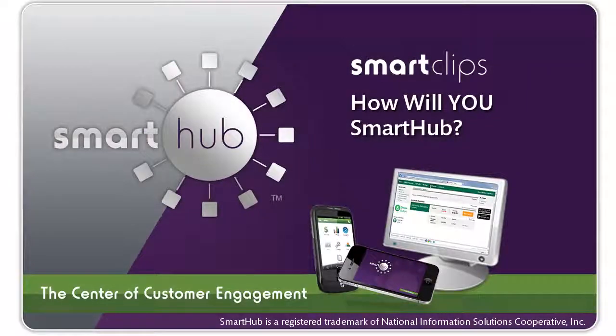Thanks for watching this SmartClip. You've just seen a few of the things you can do with SmartHub. If you'd like more information on how to take advantage of its many capabilities, contact your SmartHub provider.